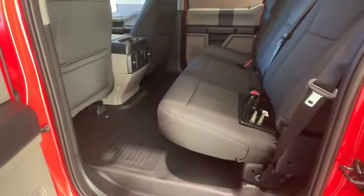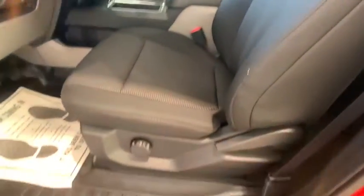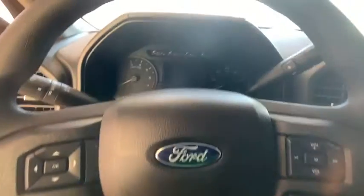Here are some of this vehicle's great options: backup camera, traction control, running boards, dual airbags, power steering, four-wheel disc brakes, cruise control, rear window defroster, power door locks.